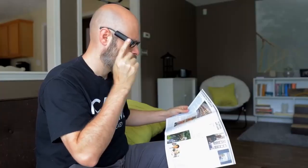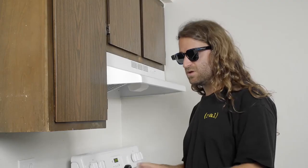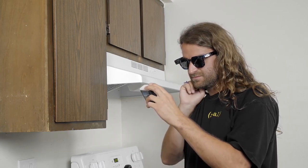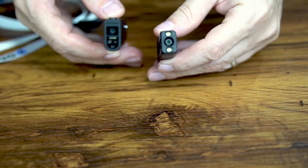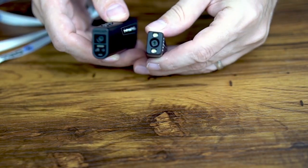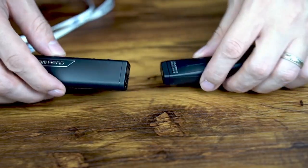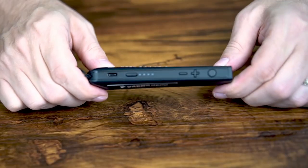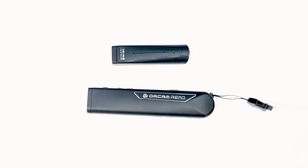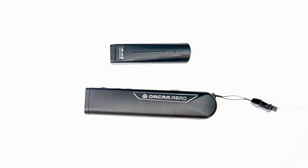In addition to a touch-sensitive control panel, OrCam offers voice control via its own assistant with the HeyOrCam hotword. The Pro also features a faster processor than older models, an additional microphone, stronger magnets, and improved tactile cues. It has a new interactive smart reading feature that lets users ask their MyEye to quickly find specific information like phone numbers, the total on a bill, or a particular word on a page.